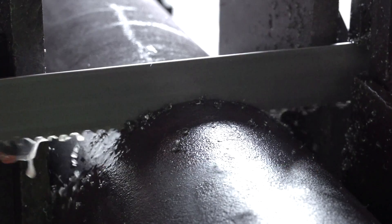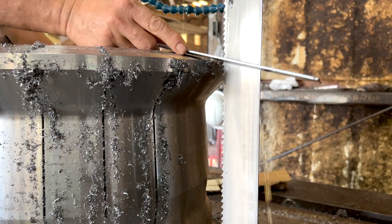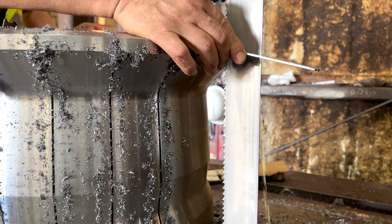Here at Houston Metal Sawing we do predominantly rounds, solids, and structural materials, but we also do custom cutting, like we're doing here on our V200 machine cutting oil and gas wellhead collets.